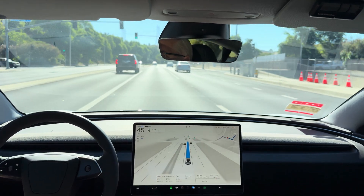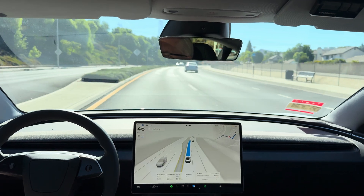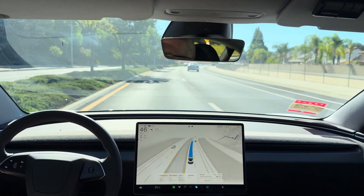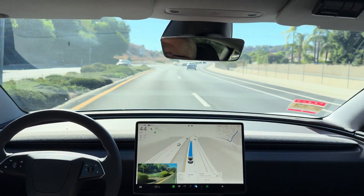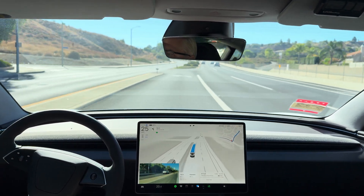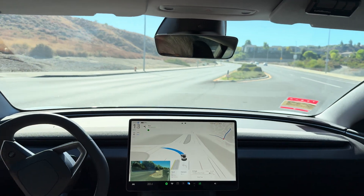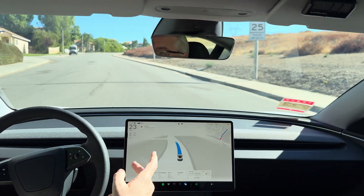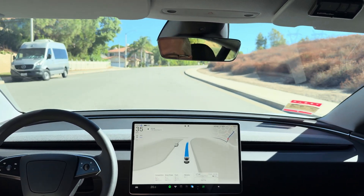In 1,000 feet, turn left onto Via Joyce Drive. Okay, no traffic — it should just smoothly turn in here. There we go. FSD Supervised 12.5.1.3 on test loop 1: two edge cases, zero interventions, zero disengagements. Very nicely done.